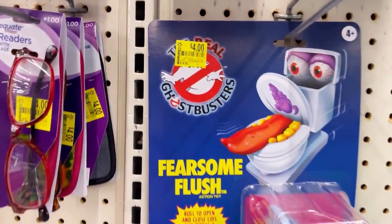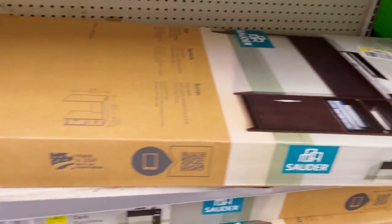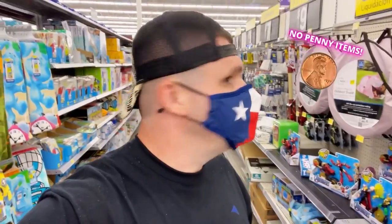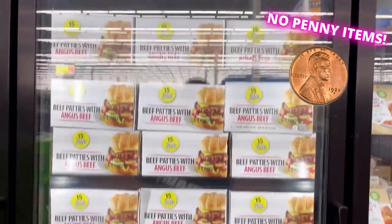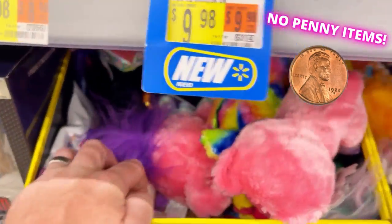At Walmart number eight I decided it doesn't matter if it's a three-cent toy — I just want to find a three-cent anything. I saw some cheap makeup, cheap chalk, and a cheap desk for only $25. I couldn't find any penny items. I even turned to places where I'd found penny items in the past, like three-cent honey, but found nothing. I was so sad and overwhelmed — I tried so hard to deliver for you in this video.